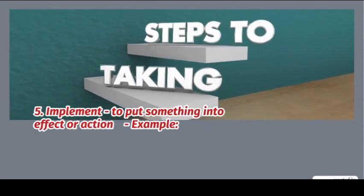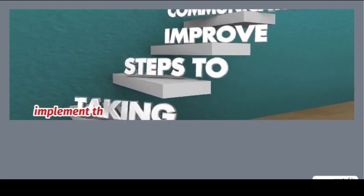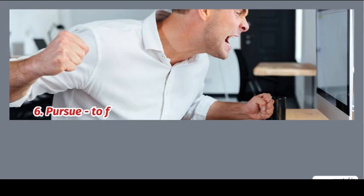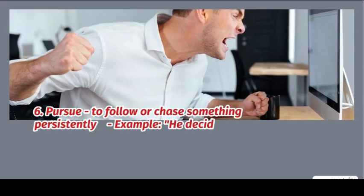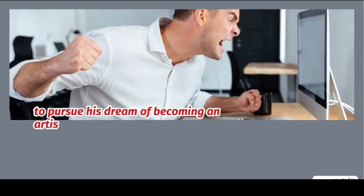5. Implement: to put something into effect or action. Example: we need to implement this plan. 6. Pursue: to follow or chase something persistently. Example: he decided to pursue his dream of becoming an artist.